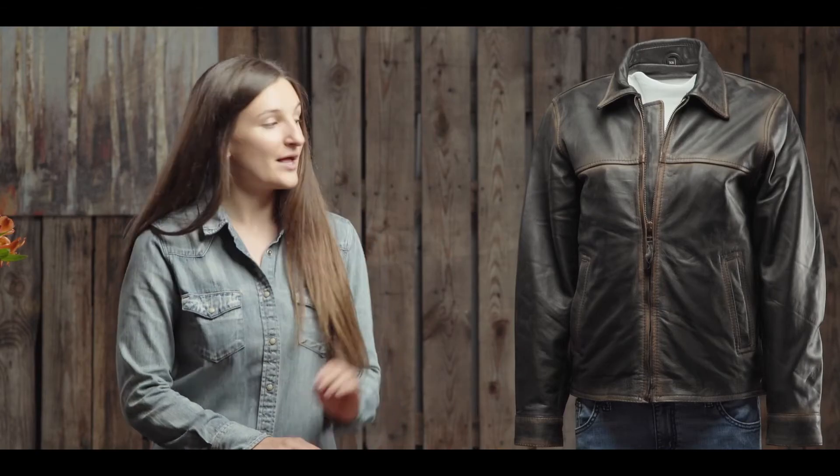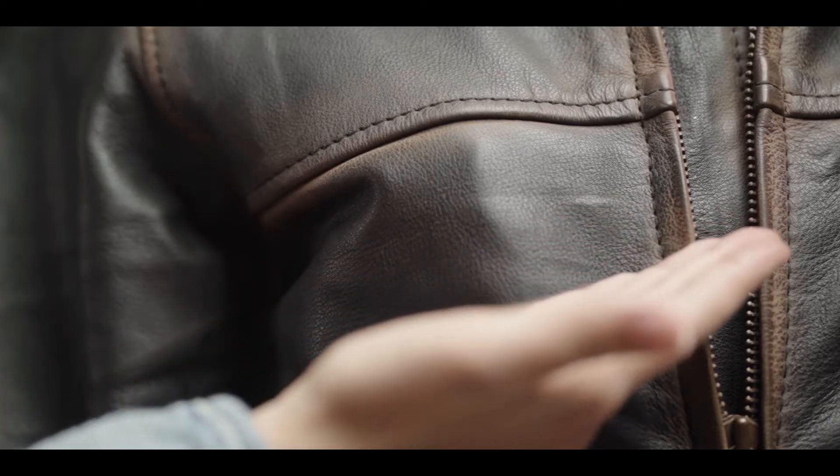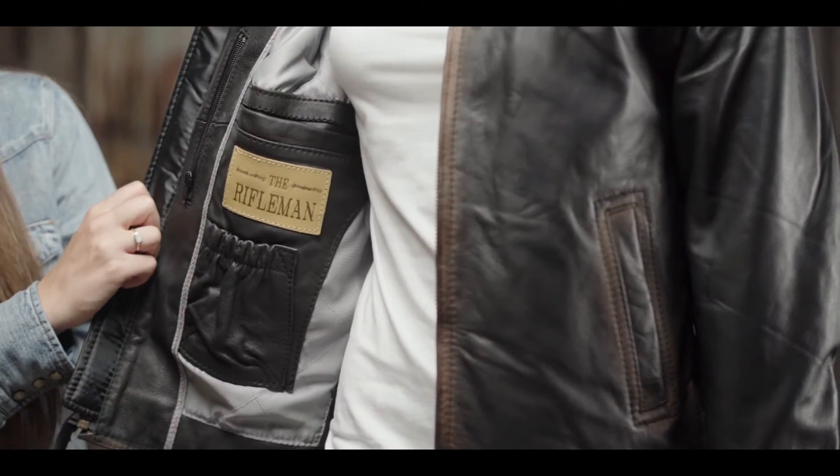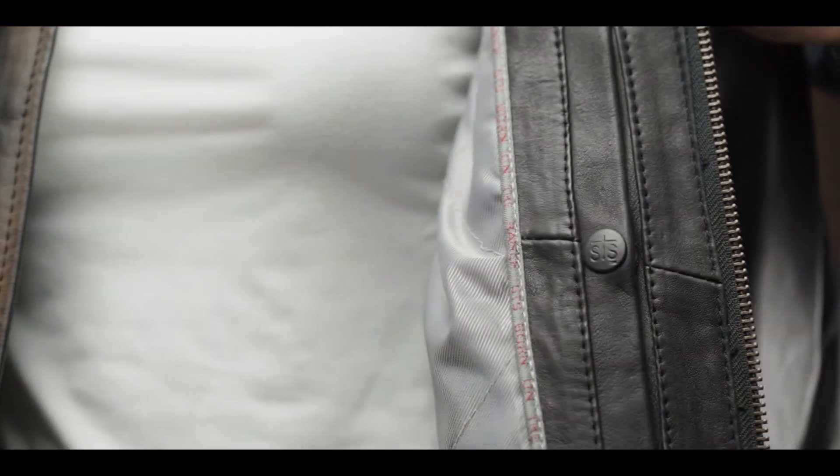As one of our top selling jackets, the Rifleman features distressed genuine leather, as well as two slip pockets at the waist. The Rifleman features four inside pockets that are both convenient and functional, including a conceal and carry.